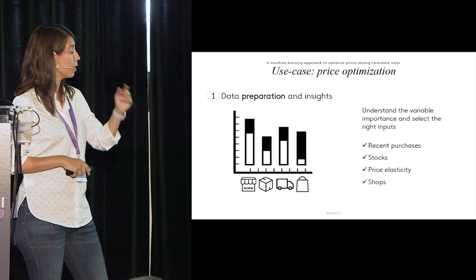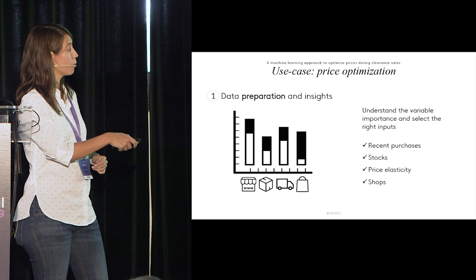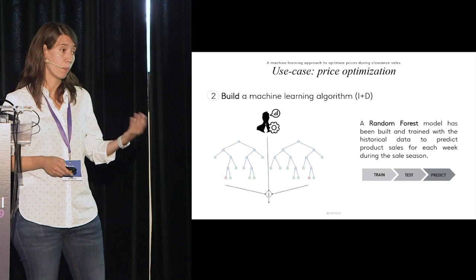How did we achieve that? First, we prepared the data — all data preparation and insights. We obtained the relevant purchases, stocks, price elasticity, shop information, and other variables. You need to first find the right variables and then measure variable importance from your model.